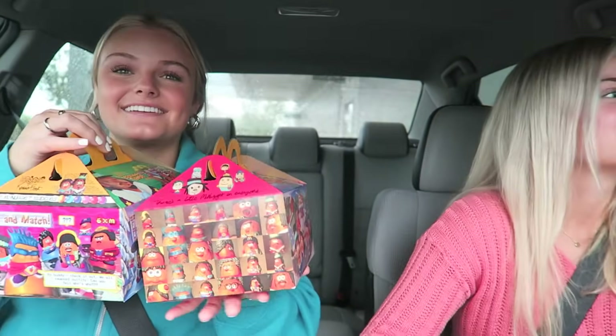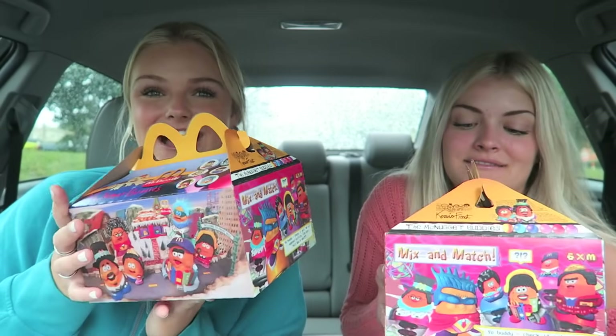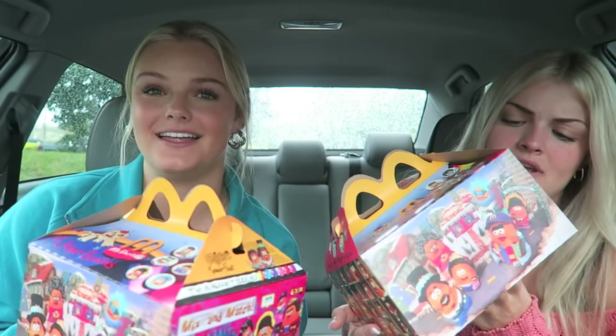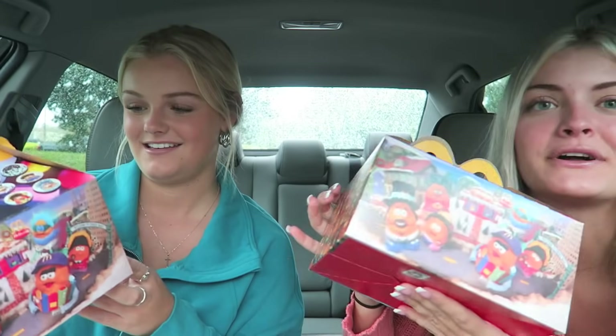Oh boy, these are decked out. Look at this — they're really designed. Look at these boxes, they are so cute. So much is going on. Honestly I hope I get a really cute McNugget buddy.